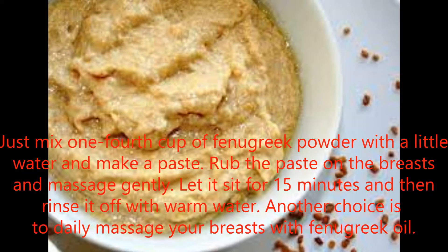Mix one-fourth cup of fenugreek powder with a little water and make a paste. Rub the paste on the breasts and massage gently. Let it sit for 15 minutes and then rinse it off with warm water. Another option is to daily massage your breasts with fenugreek oil.